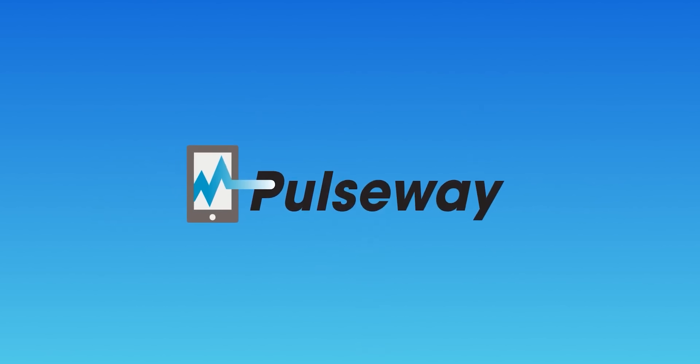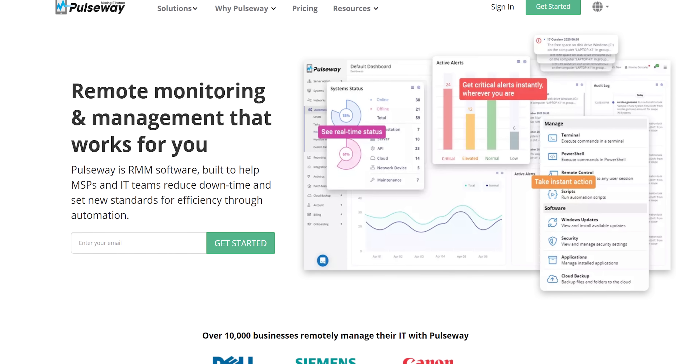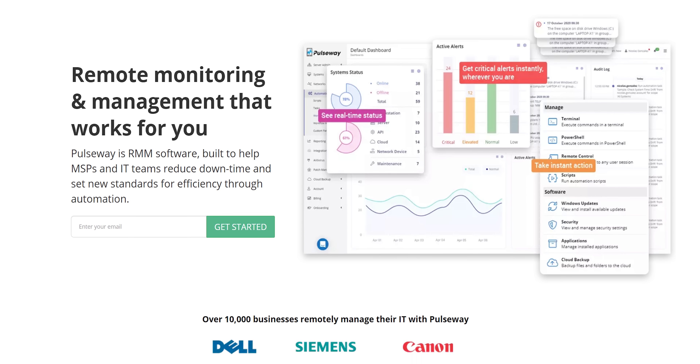Thanks to Pulseway for sponsoring this video. Pulseway is an all-in-one platform management tool that can help protect your business from things like phishing and ransomware. Try for free today at the link in the video description.